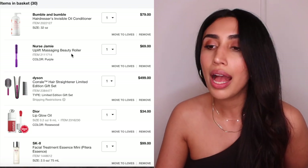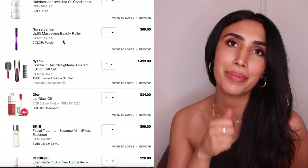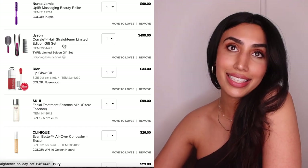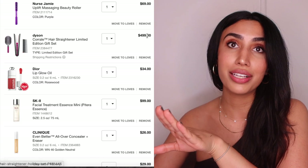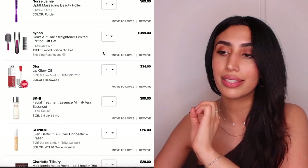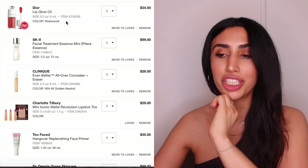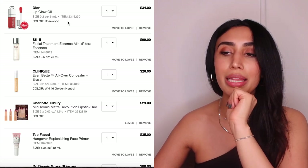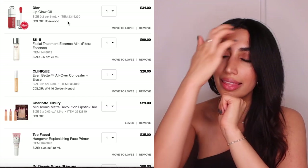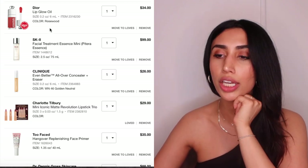I'm also picking up the Nurse Jamie Beauty Roller — sometimes at night I have a bunch of serums on my skin and I just want them to seep in and massage my face without having to use the NuFace and gel. I'm getting the Dyson straightener — mine is five years old and shuts off mid-use. There's a 70% chance I'm getting it. I also need the Dior Lip Glow Oil — I love their Rosewood lipstick, so I'm getting the oil to hydrate my lips and add color for winter.